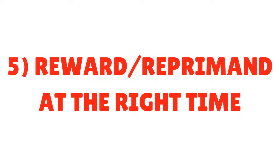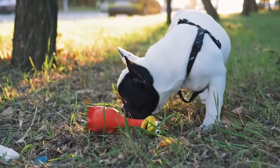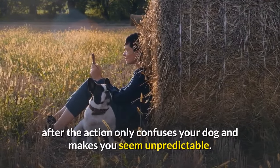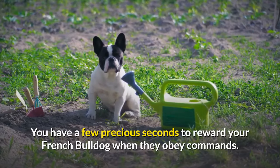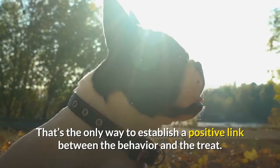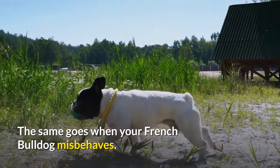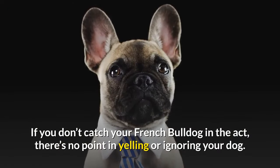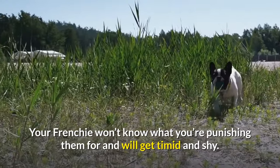Tip 5: Reward and reprimand at the right time. French Bulldogs require you to know when to reward and when to reprimand. Praising or scolding your Frenchie hours after the action only confuses your dog and makes you seem unpredictable. You have a few precious seconds to reward your French Bulldog when they obey commands — that's the only way to establish a positive link between the behavior and the treat. The same goes when your French Bulldog misbehaves. If you don't catch your French Bulldog in the act, there's no point in yelling or ignoring your dog.